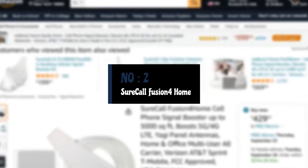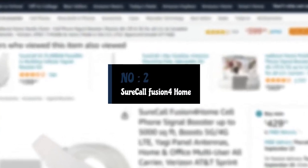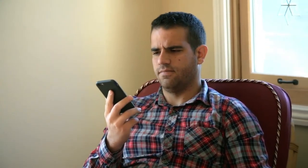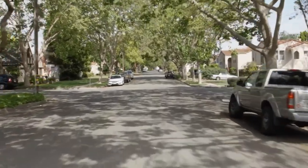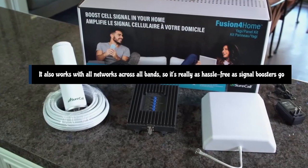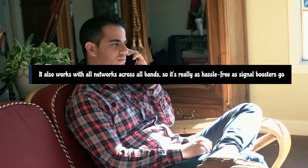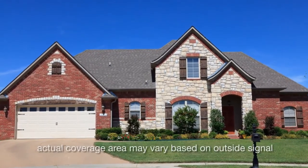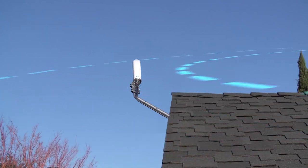Number 2: SureCall Fusion 4 Home Signal Booster. SureCall's Fusion 4 Home omnidirectional offering doesn't need to be focused at one tower in particular to improve your connection at home. It also works with all networks across all bands, so it's really as hassle-free as signal boosters go. The catch is that because this is an omnidirectional antenna, it likely won't improve things quite as much as a directional one would.